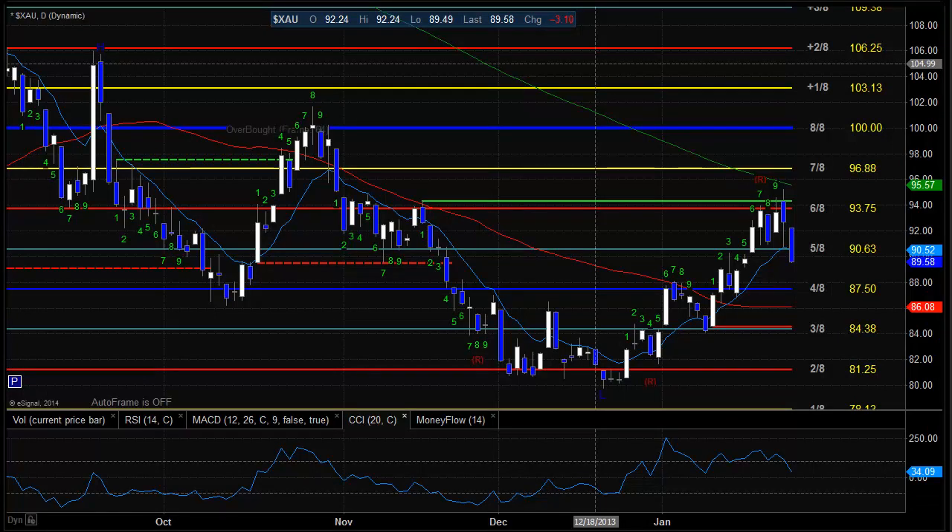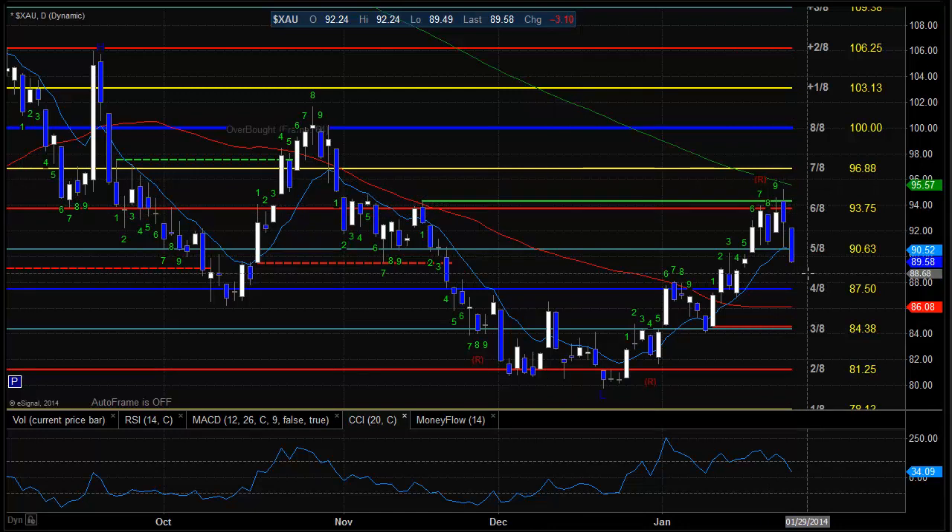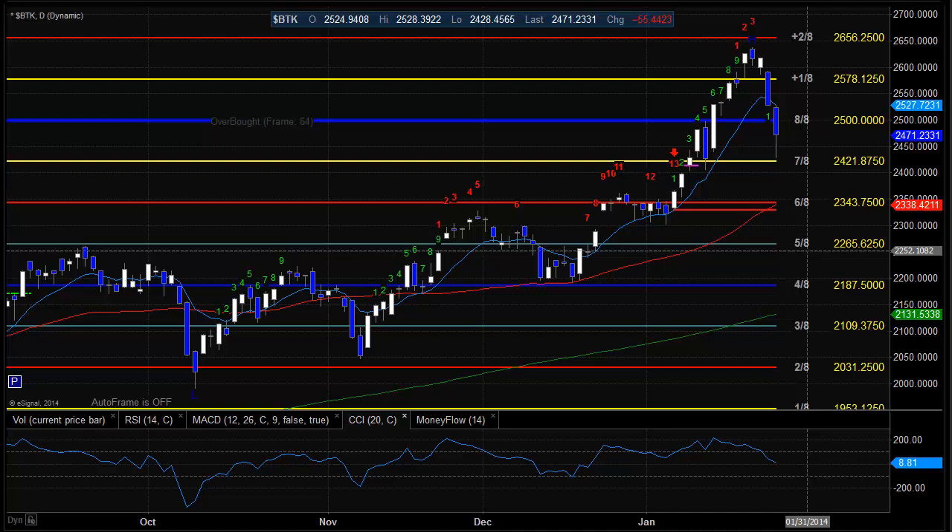Here's a look at the XAU, which was the last laggard on the day. It did nine days up into the static trend line but was not able to take that out, so that key area of resistance is definitely doing what it should and repelling price to the downside. The notable development today is that we close below the 10 EMA, which puts this back to short-term negative. Here's a look at the BTK index — definitely a very negative day. We've now followed through below the 10 EMA, which makes the chart short-term negative, and we closed below that key 8-ace level at 2,500. Next support is going to be in the area of the 6-ace level, which is going to be a big area of support, roughly coincident with the static trend line off of the last nine bars to the upside.